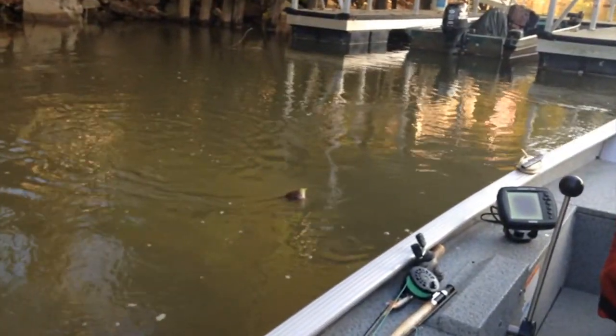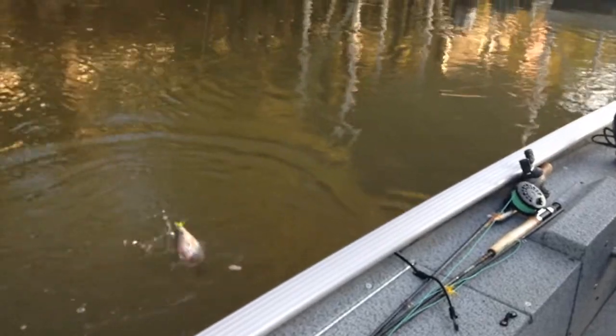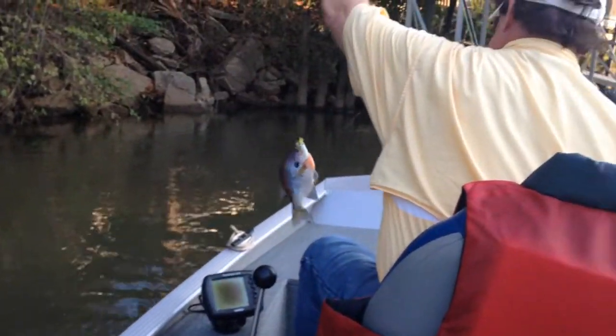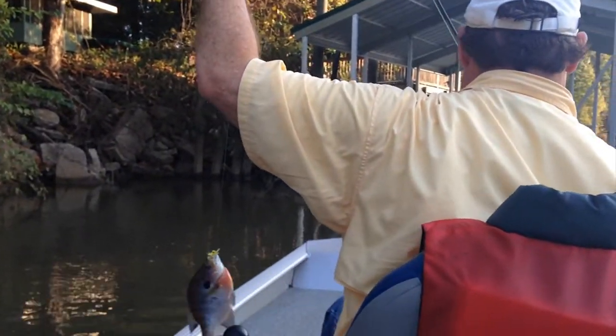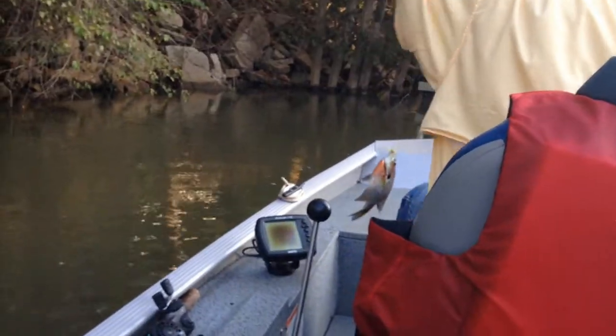Keith, what you got there, buddy? Is that what we've been looking for? There we go — turn around and show me that fish. Yes sir, a fine fish. Good job.